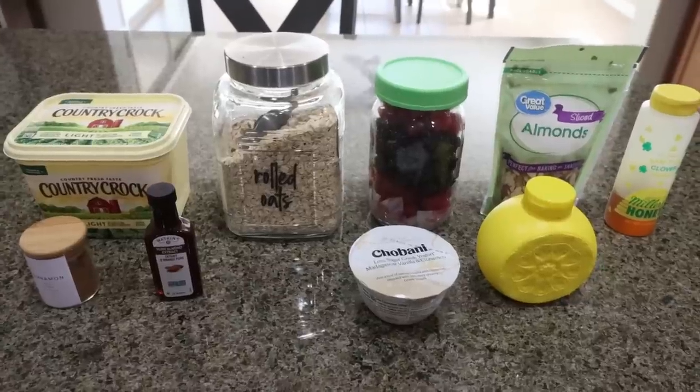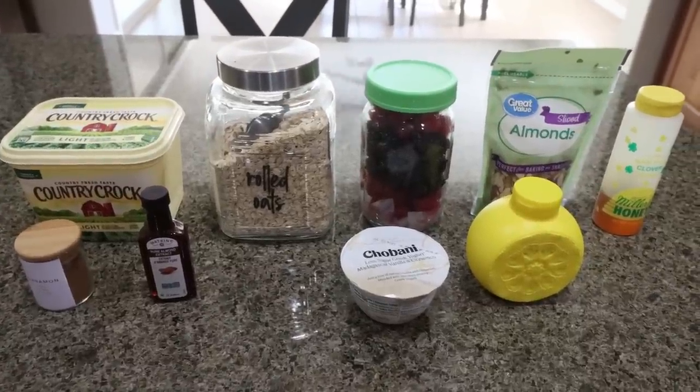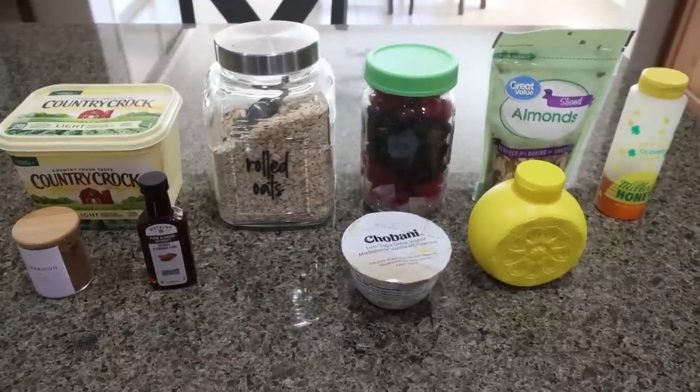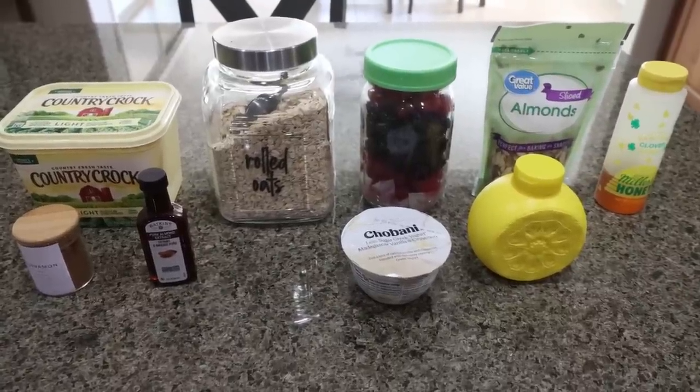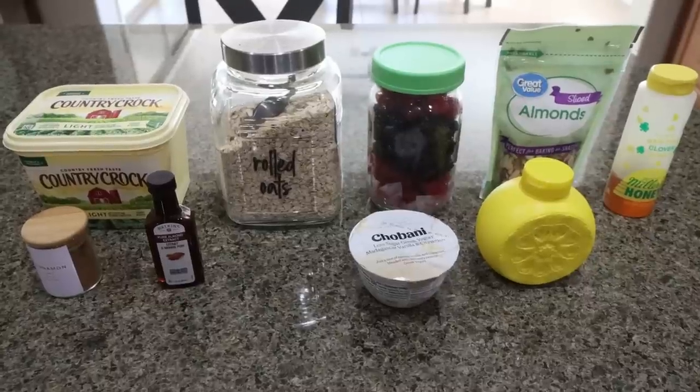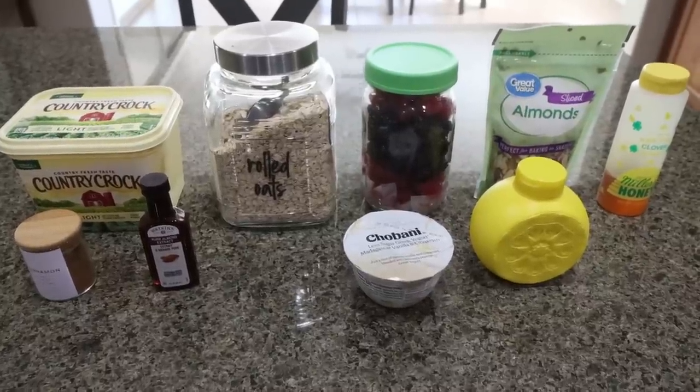For breakfast this week, I am making berry oatmeal. I was originally going to do cherry oatmeal, but the frozen cherries were on recall at Walmart so they wouldn't let me purchase them. I'm just going to do some blackberries and raspberries and go with more of a berry oatmeal. Let me show you what you'll need for the recipe.